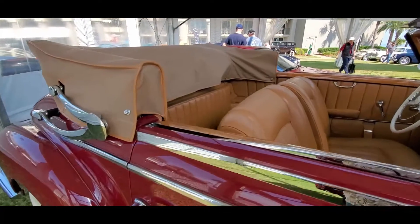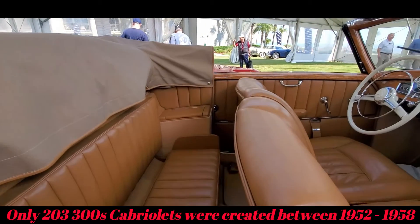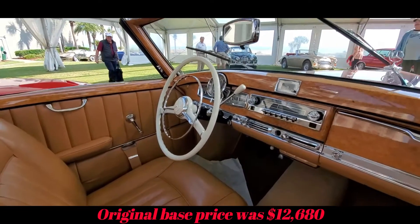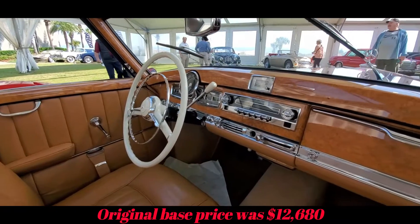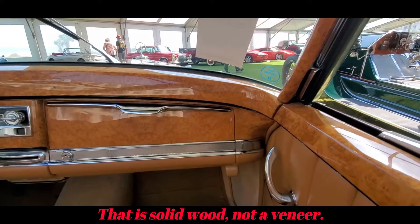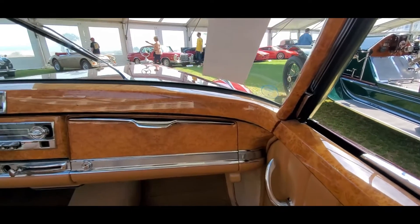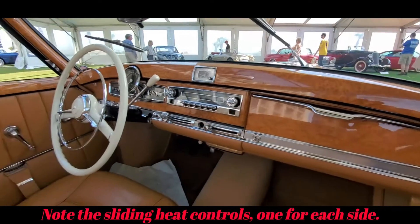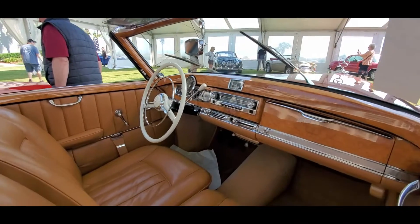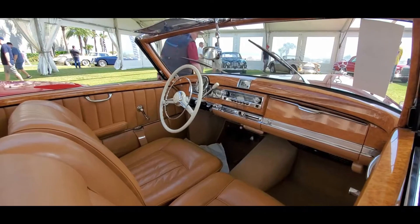These were virtually hand-built. Look at that gorgeous woodwork — notice the way the wood just merges together with the top of the door, the A-post, and the dash. The white wheel has a four-speed on the column.